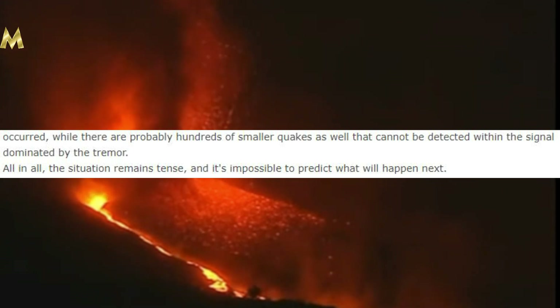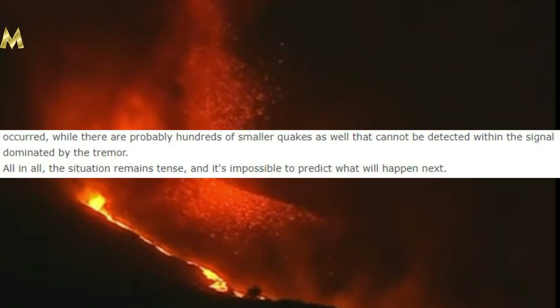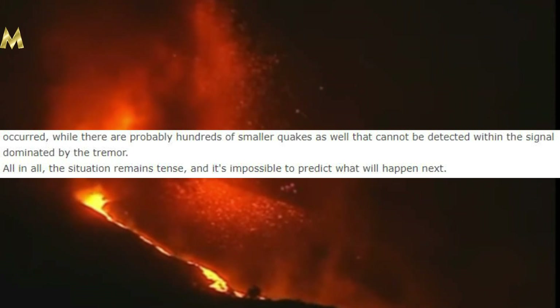This is a highly volatile, highly unpredictable situation where literally anything could happen. It must be absolutely terrifying for the residents of La Palma to not know what could potentially happen, whether it be in five minutes or five hours. I certainly would not want to be on that island.